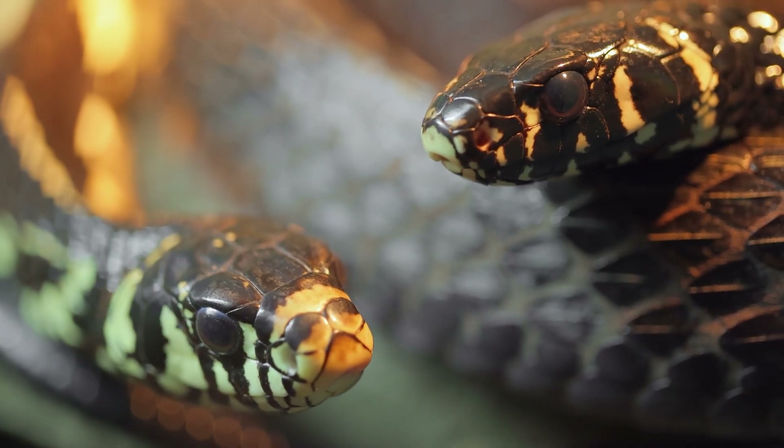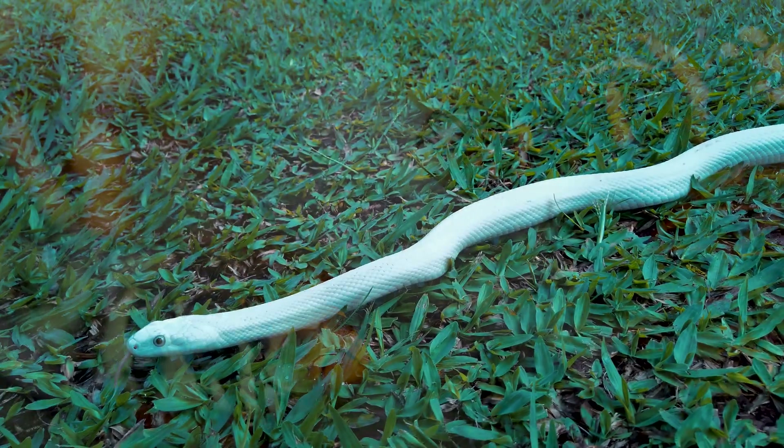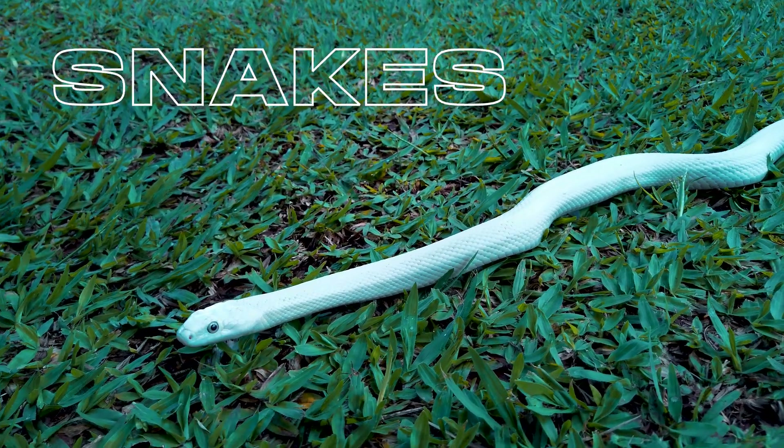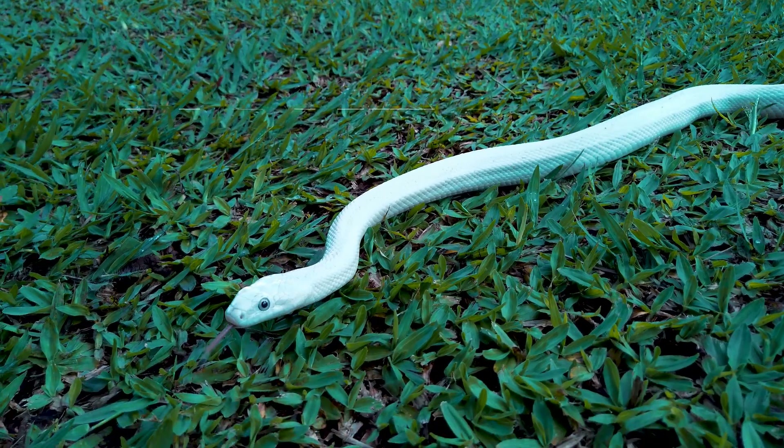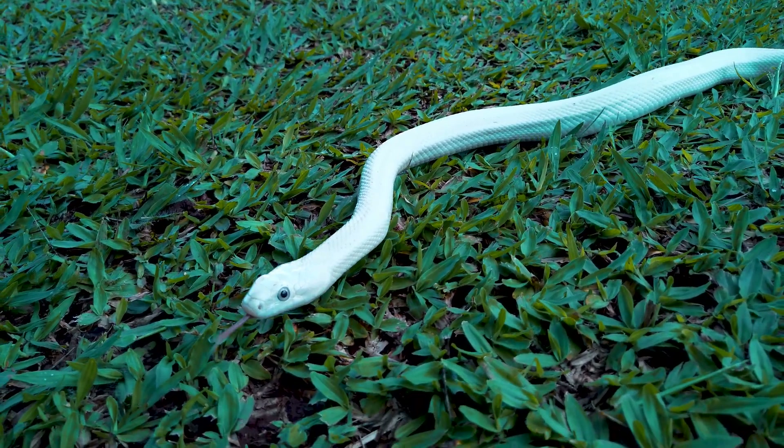Hey everyone, welcome back. It's good to see you again. Today we're going to talk about our slithering nature friends, snakes. Snakes are often misunderstood and feared by many, but they are actually incredible animals with some amazing abilities.